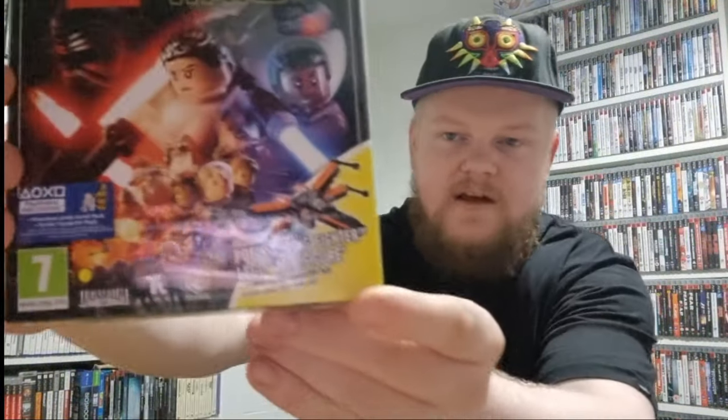The next one is another eBay purchase — I believe it was £9 or £10. This is Star Wars The Force Awakens and it comes with Poe's X-Wing Fighter Lego minifigure, with the game inside, all nice and sealed.